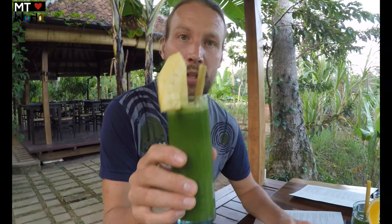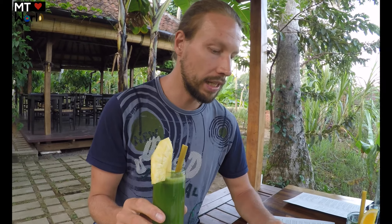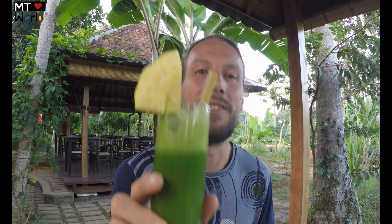I'm going to try the antioxidant booster. Inside we have pineapple, apple, alfalfa sprout, wheatgrass, parsley, kale, and broccoli. It tastes like a green juice but a bit sweeter, and you can feel the wheatgrass — it has quite a significant taste. I really, really like it.